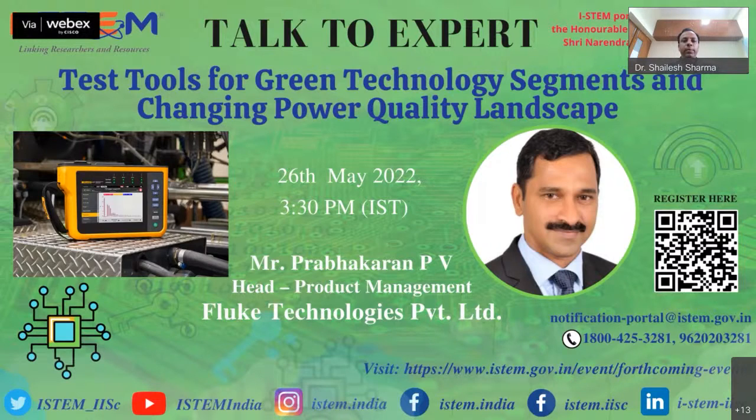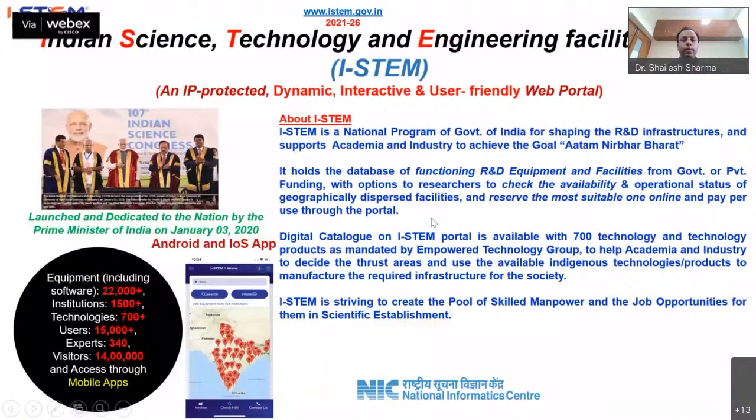Before I begin, let me brief about ISTEMP. Indian Science, Technology and Engineering Facilities Map — ISTEMP — is a national program of the Government of India for shaping R&D infrastructure and supports academia and industry to achieve the goal of NIRBAR-Bharat. It holds the database of functioning R&D equipment and facilities from government or private funding, with options for researchers to check availability and operational status of geographically dispersed facilities, reserve the most suitable one online, and pay per use through the portal.